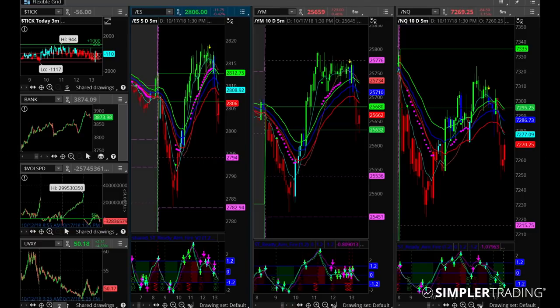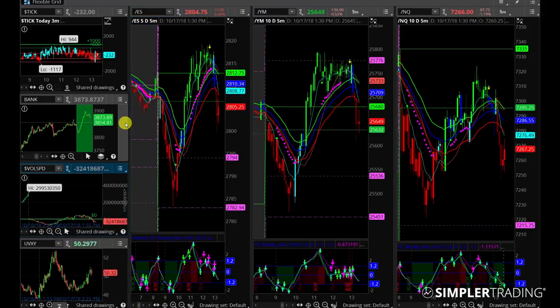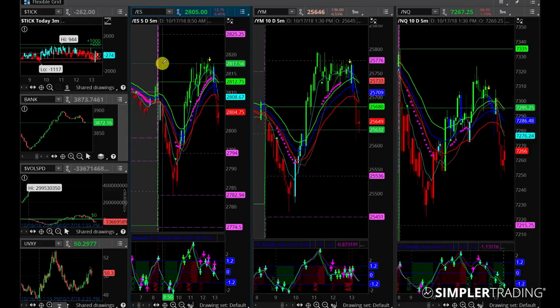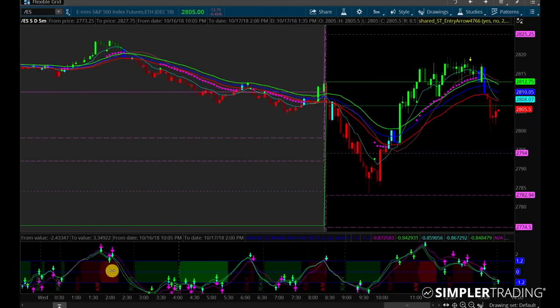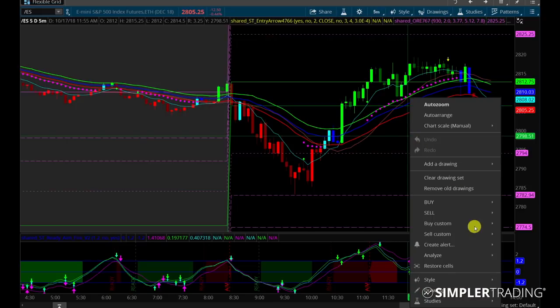Going over to the charts, you can see this is my intraday futures grid. So why do I look at futures? I look at futures because that's really the best way you're going to be able to see what's happening in the market moment by moment. They're going to move the quickest and they're also going to move overnight. So even if you don't care about trading futures, I think it's really important to check out what's going on in the futures markets.